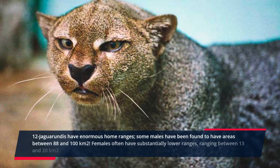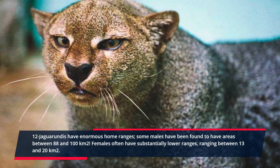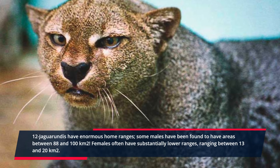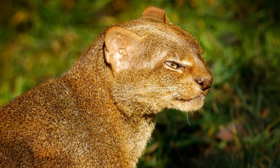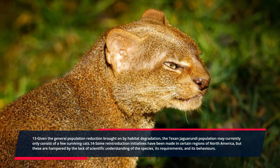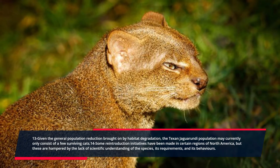Jaguarundis have enormous home ranges; some males have been found to have areas between 88 and 100 square kilometers. Females often have substantially lower ranges, between 13 and 20 square kilometers. Given the general population reduction brought on by habitat degradation, the Texan Jaguarundi population may currently only consist of a few surviving cats.